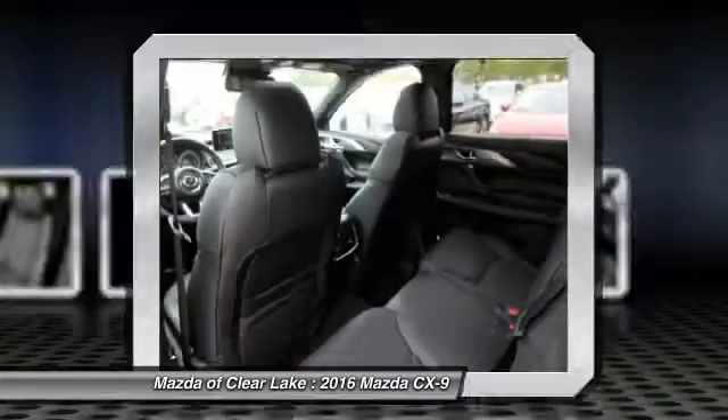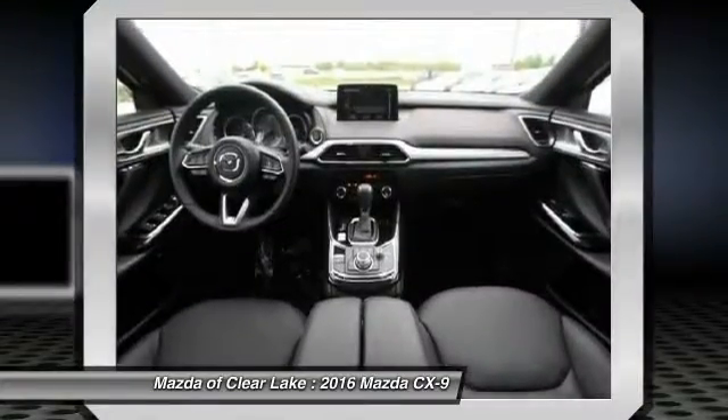Four-wheel disc brakes, fog lights, power windows. This vehicle offers reliability and good looks at a great price. So come in and take a test drive today.